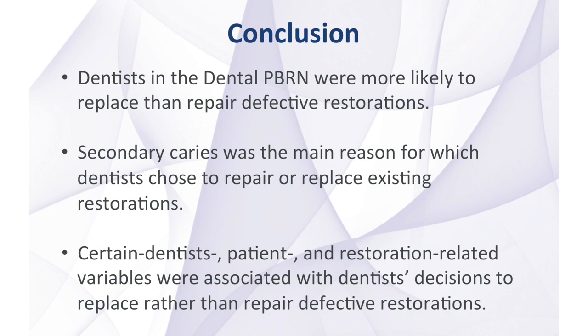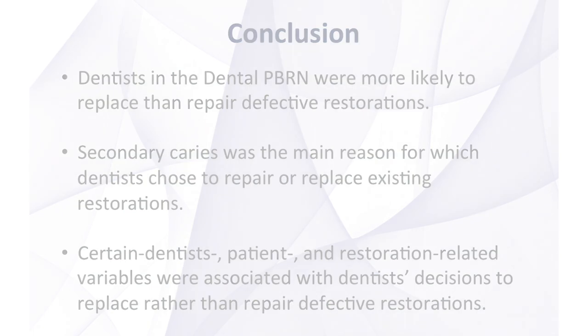The study hypothesis was accepted, as certain dentist, patient, and restoration-related variables were associated with dentists' decisions to replace rather than repair defective restorations, as illustrated in the various bar graphs.